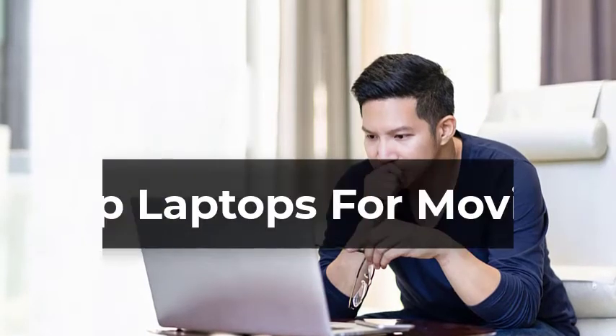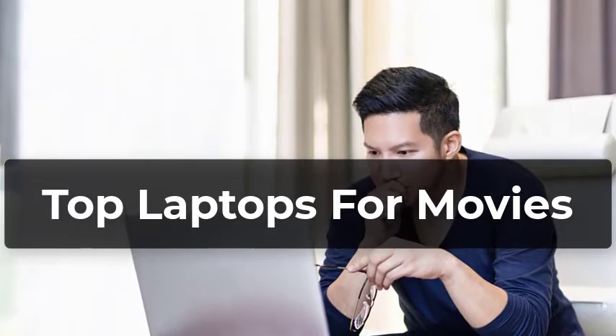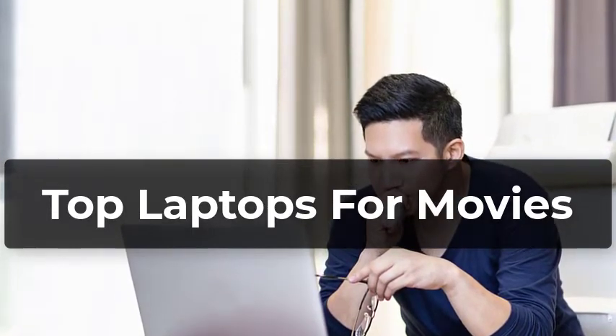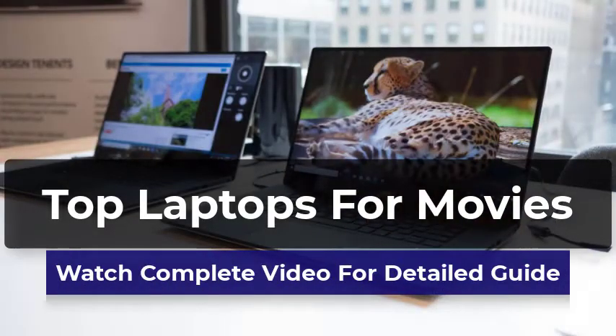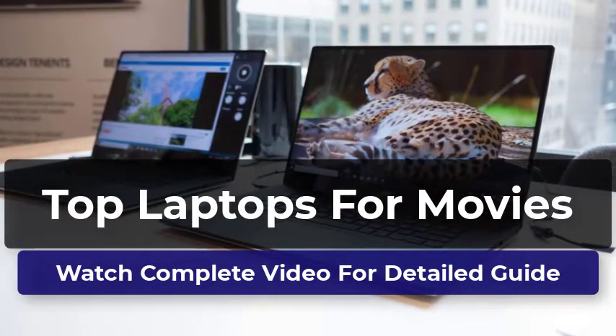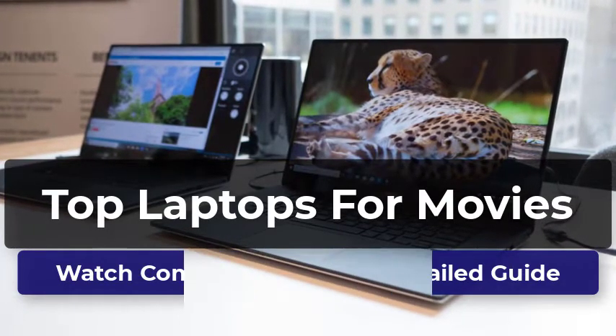Welcome to our pick of the best laptops for movies to buy. You won't just find the most powerful and expensive laptops for movies in this video. We've also got laptops with amazing features and covering all kinds of budgets. This video will help you find out which laptop you need for movies. All the laptops in this list have been thoroughly reviewed by us, and only the best are included.